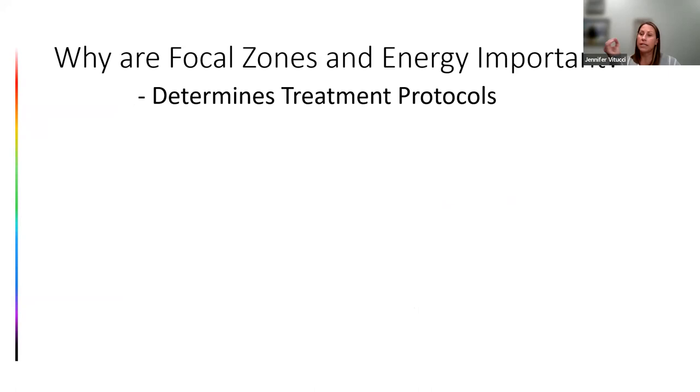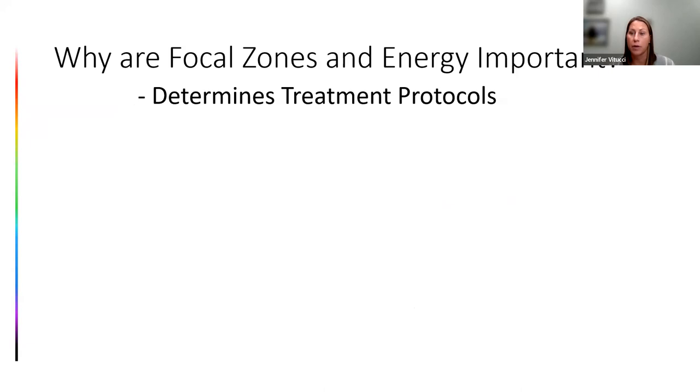Focal zone and energy determine treatment protocols. If we are trying to treat an indication in a large dog and we have a flashlight beam versus a laser pointer, we need different amounts of pulses and energy to deliver the same healing power. Piezoelectric requires 750–3,000 pulses per treatment, a minimum of six to eight treatments total, at about once or twice a week. Electrohydraulic devices use 500–1,000 pulses per treatment, one to three treatments total, at approximately every two weeks — more energy delivered at one time in fewer pulses.